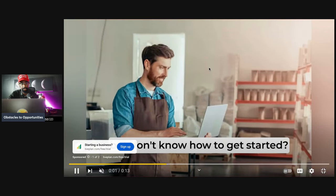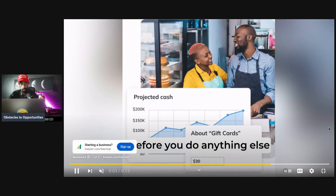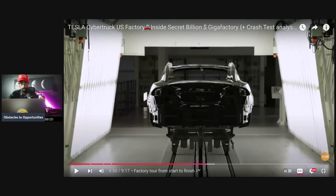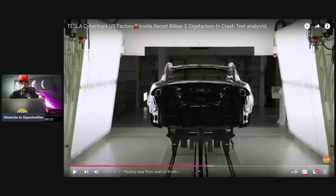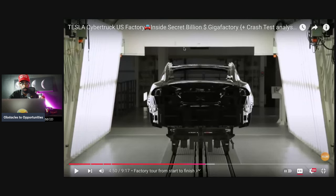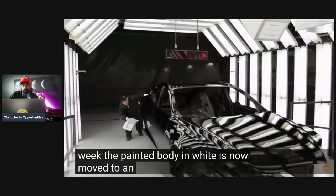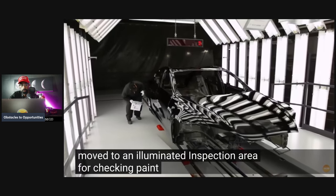That output is thanks to robotics, but making all those robots work together is not easy — you need software engineers, programmers, and a lot that goes with it. The painted body in white is then moved to an illuminated inspection area for checking paint defects.